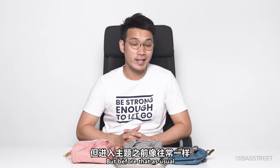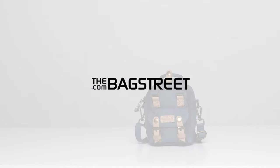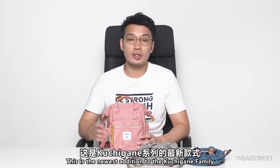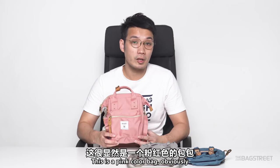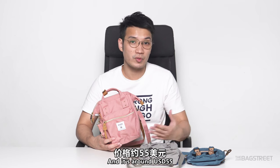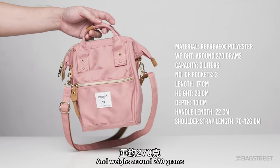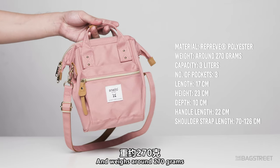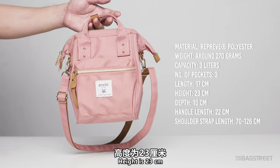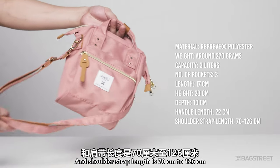First, we are looking at the Anello two-way micro shoulder bag cross bottle reprieve. This is the newest addition to the Kujiganan family and it comes in pink. This bag was launched around the second quarter of 2020 and is around $55. The material is polyester with water repellent properties and weighs around 270 grams. The capacity is 3 liters with 3 pockets in total. Length is 17cm, height is 23cm, depth is 10cm, handle length is 22cm, and shoulder strap length is 70 to 126 centimeters.